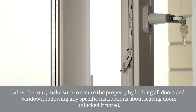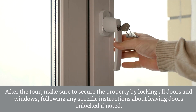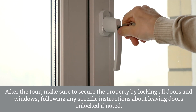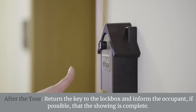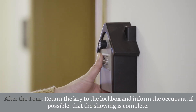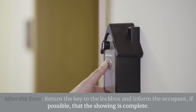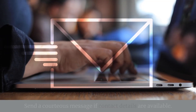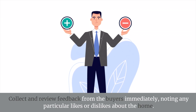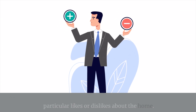After the tour, return the key to the lockbox and inform the occupant, if possible, that the showing is complete. Send a courteous message if contact details are available. Collect and review feedback from the buyers immediately, noting any particular likes or dislikes about the home.